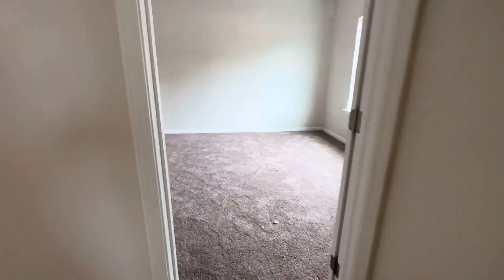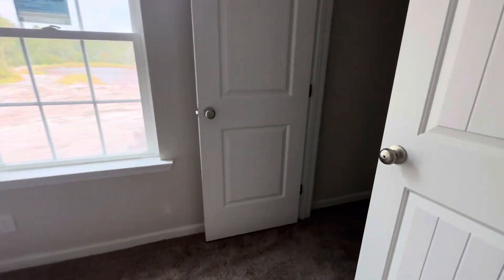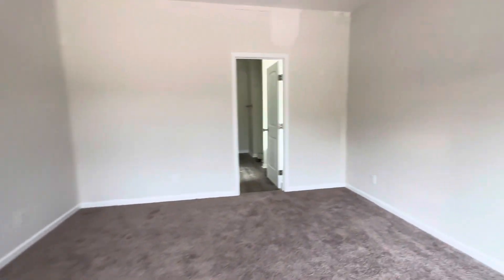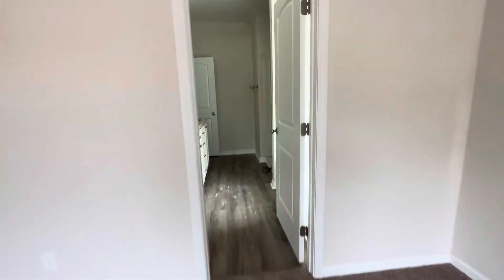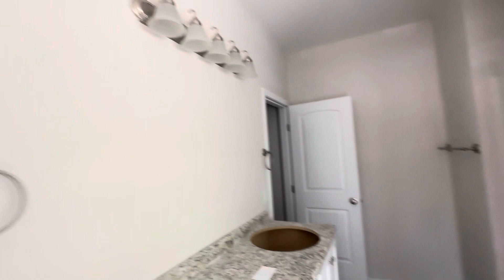Across this way would be the master suite. We have the closet here off of the bedroom, and then back here we've got the water closet, dual vanities, a shower, and a soaking tub, and the other closet.